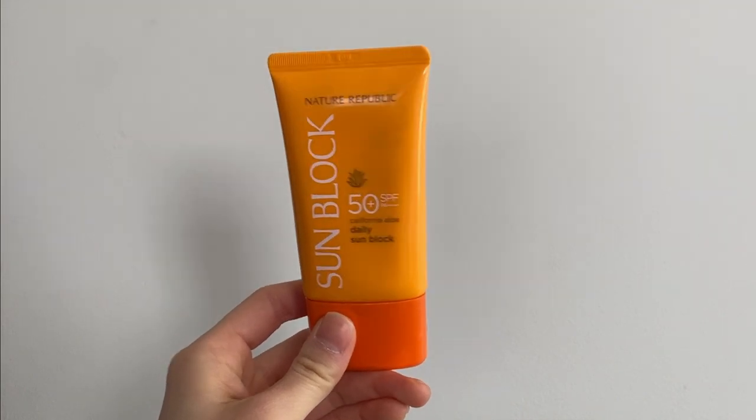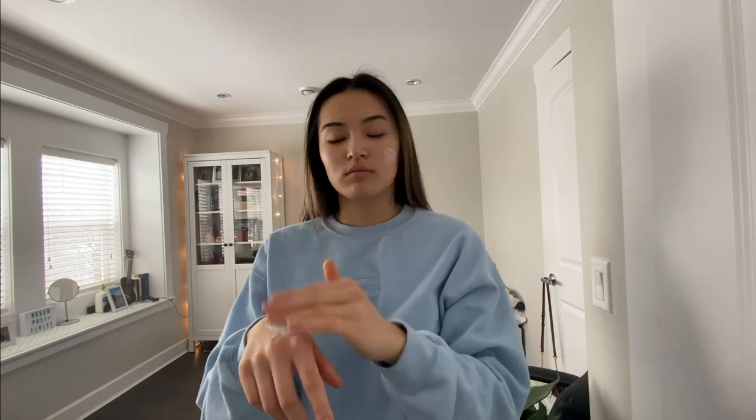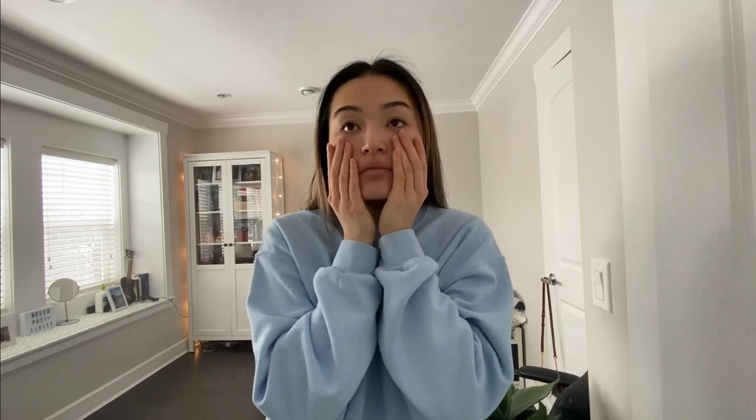I really like this product because it is quite moisturizing, as you can see in my demonstration. It also smells really good. I love my aloe, and the fact that this sunscreen has aloe in it makes it all the more enjoyable to use.